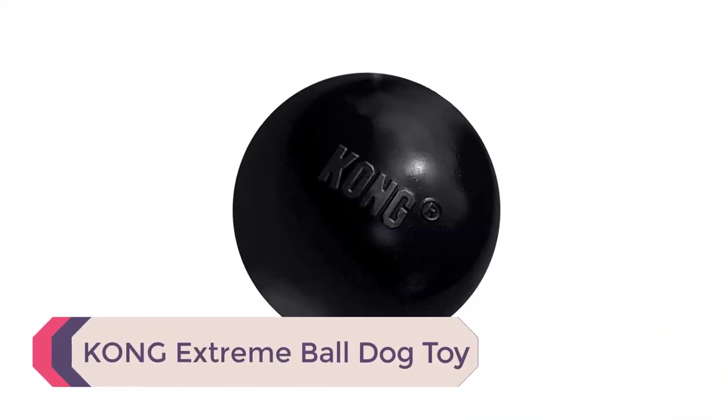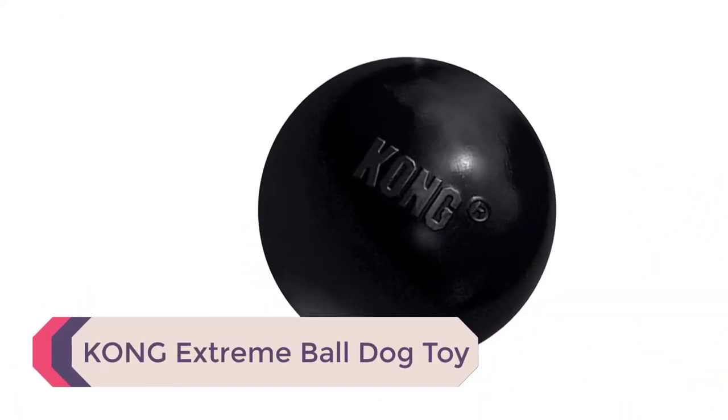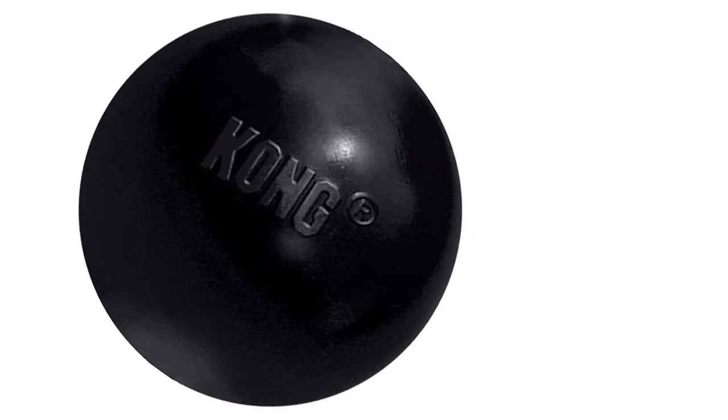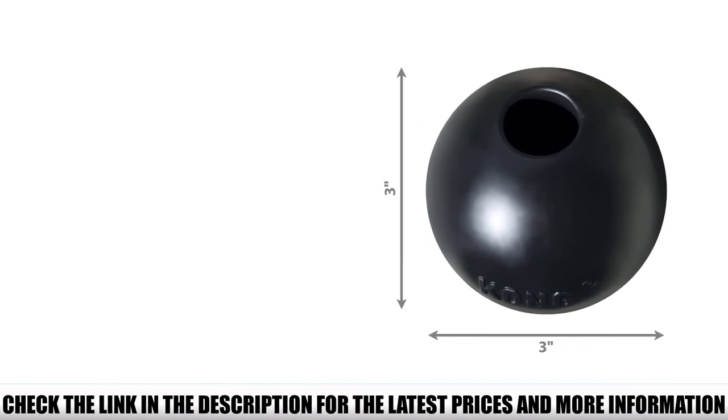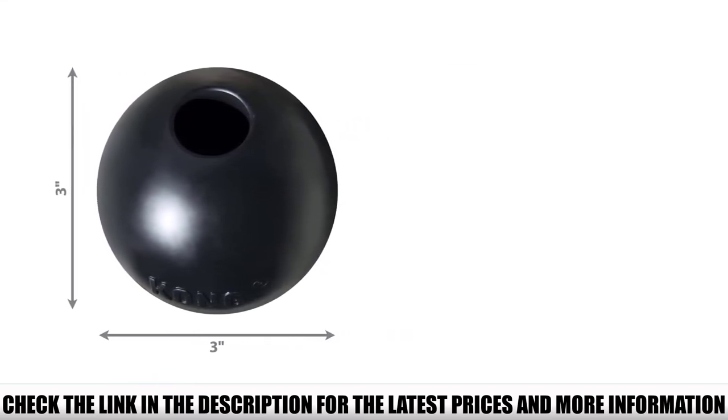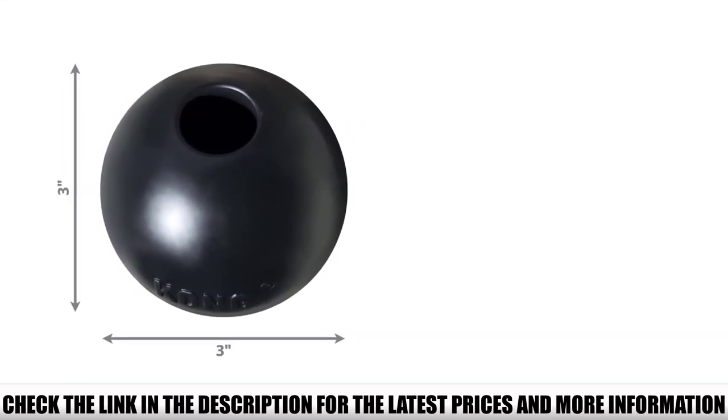Number 1: Kong Extreme Ball Dog Toy. Kong have a rich history making durable pet toys, and this extreme ball is crafted entirely in the USA. The ball comes in two sizes, small and medium, catering to all sizes of dogs, and is colored black. The natural ball is created using a special rubber formula that allows it to hold up fantastically, even to the most powerful chewers.